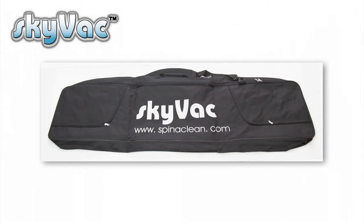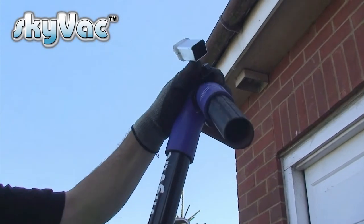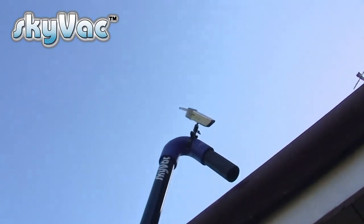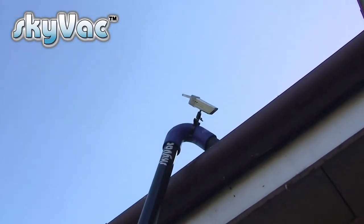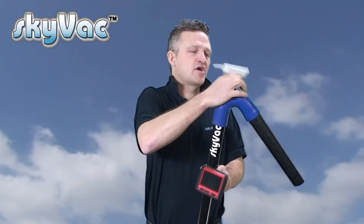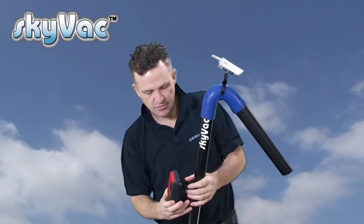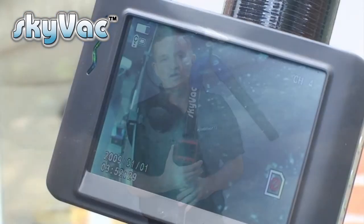Every Skyvac comes with six metres of flexi hose and a carry bag. With the addition of Skycam, this ensures nothing is left behind in the gutters. With no training leads to trip over, Skycam is completely wireless and has a range of 50 metres. The inspection camera clips easily onto the top of the carbon fibre poles, and the monitor also clips easily onto the poles.